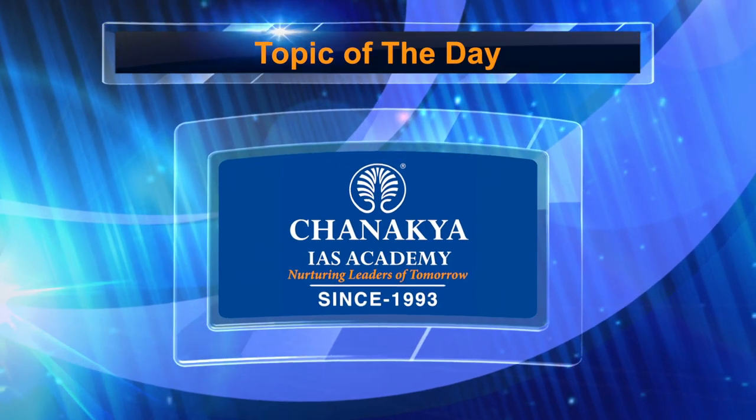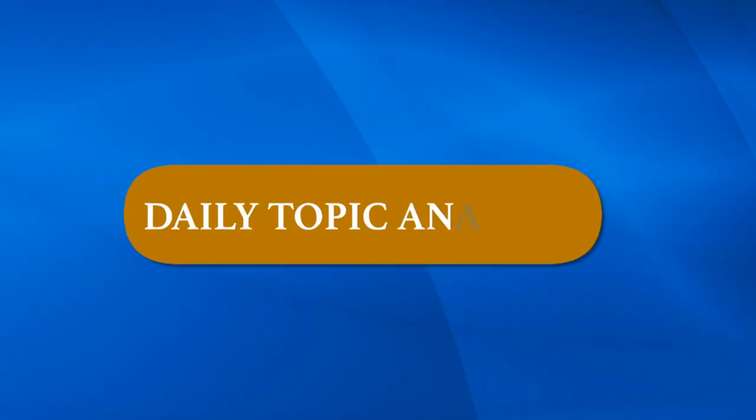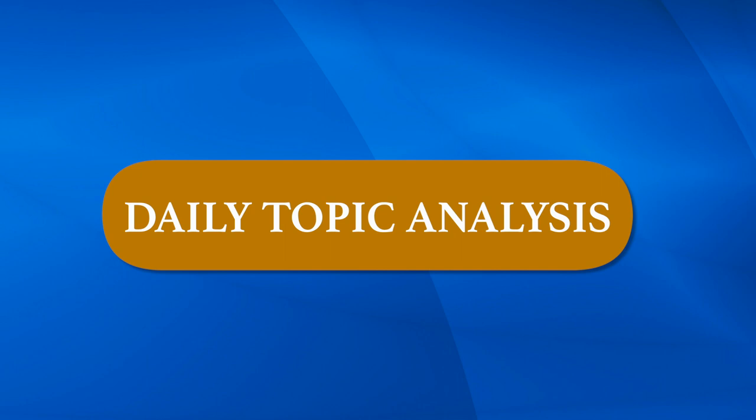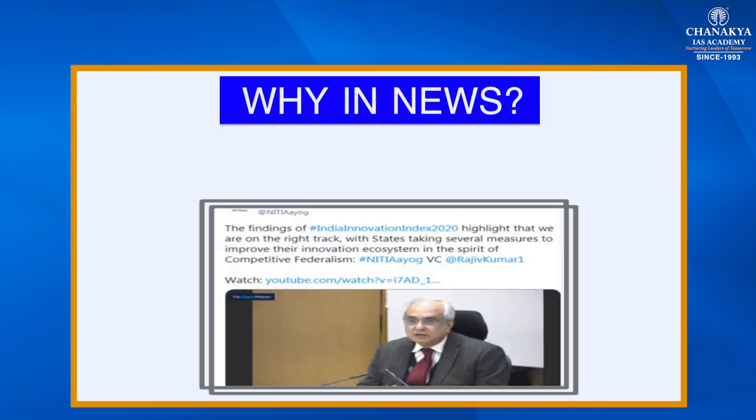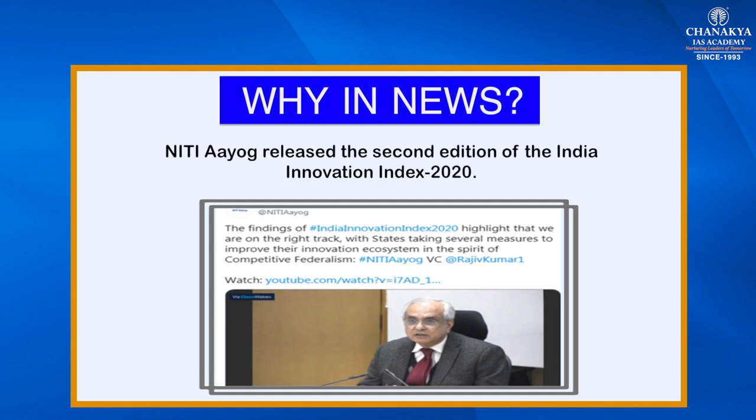Hello and welcome to Chanakya IS Academy. I am Priya Kumari and today's daily topic analysis is the India Innovation Index. This was recently in news because Niti Aayog released the second edition of the India Innovation Index 2020.